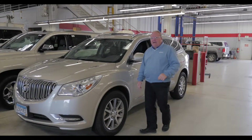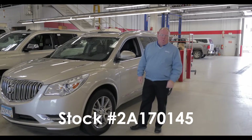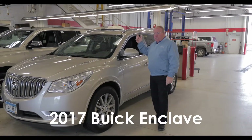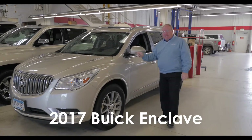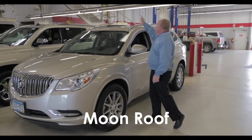Hey, Ray from MillsGM.com, and you're looking at stock number 2A170145, which is a 2017 Buick Enclave Leather Group with a moonroof.